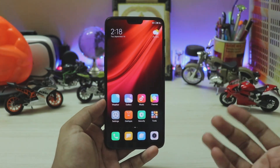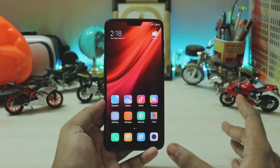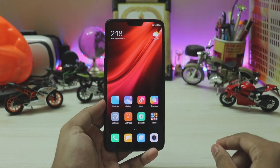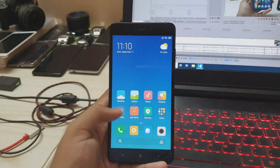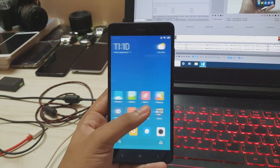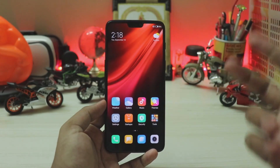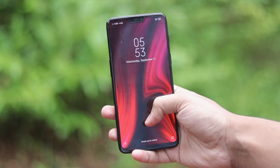MIUI 10 is suspended feature-wise, but security patches are still ongoing. For example, on my Redmi Note 4 I currently have version 9.9.10, which is actually MIUI 10, not MIUI 11. MIUI 11 has right now been pushed out only for Mi 9, Mi 8, and the K20 Pro / Mi 9T Pro.